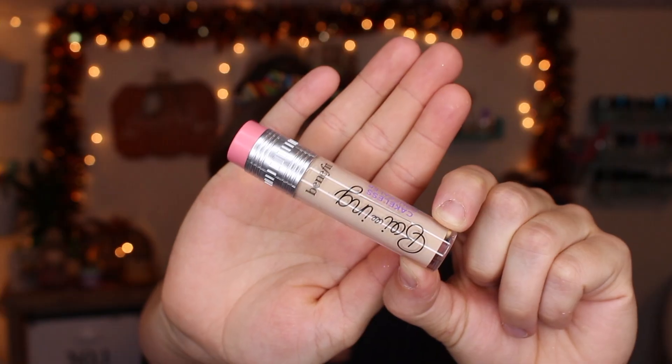I also got the new Benefit concealer — it's the Cakeless Concealer and I got mine in shade 2. It's really cute packaging. I've actually tried it out a couple of times and I've really been enjoying it. I haven't found that it's been cakey on me at all, so I can't really say anything bad about it.